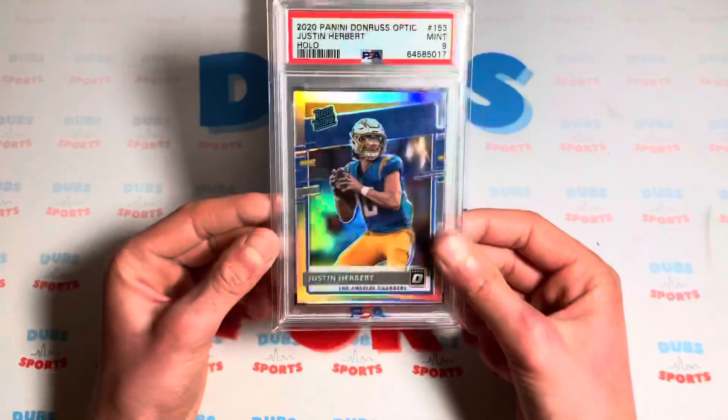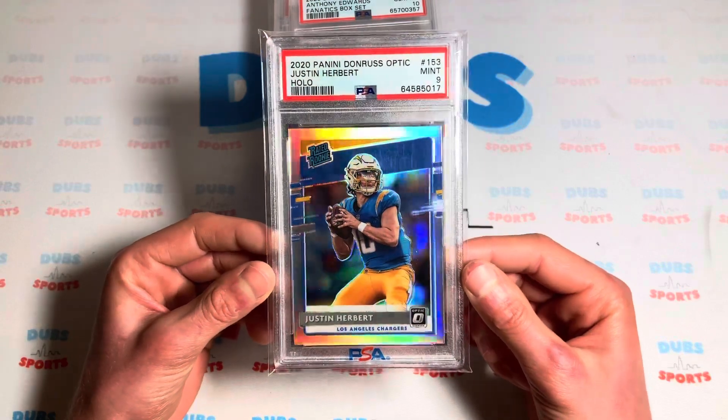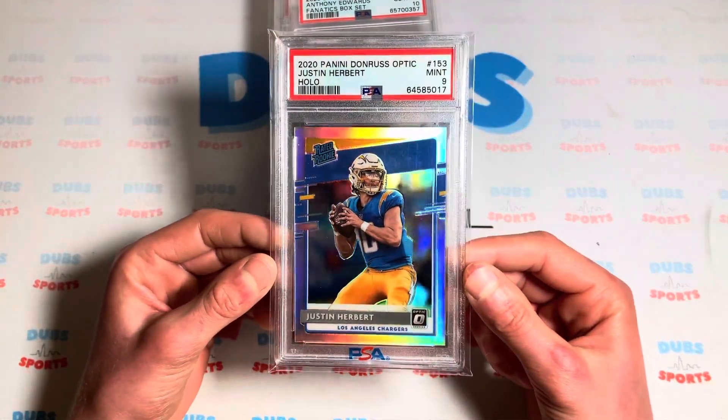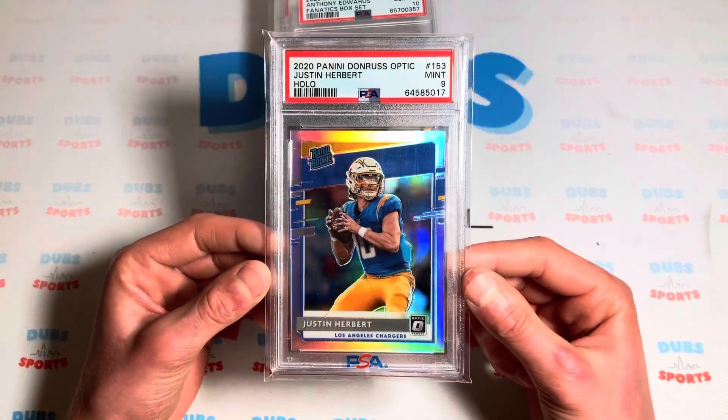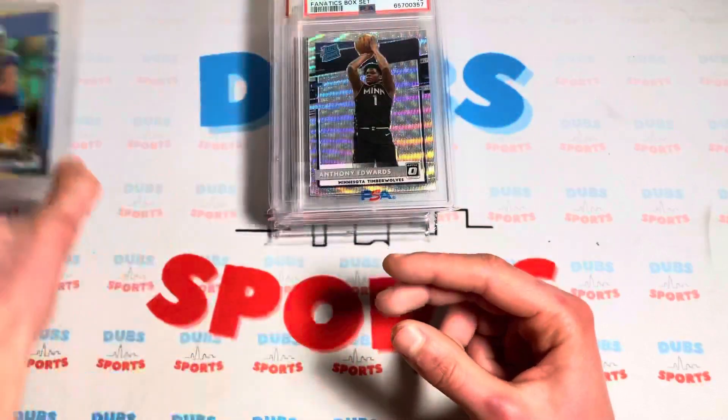We got a Herbert holo PSA 9. His card has shot down lately and I thought it was a good opportunity to buy it. I got this card for like $100 — Optic rookie holo, Justin Herbert.